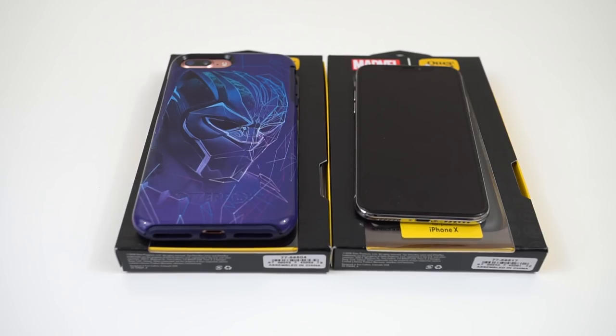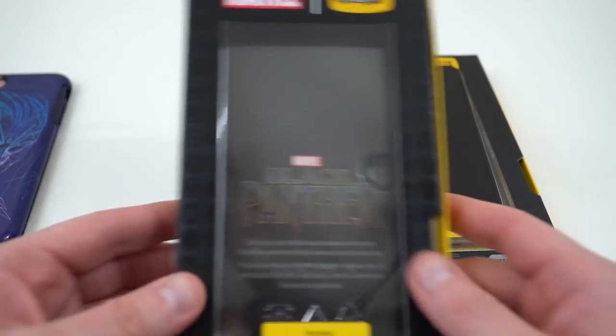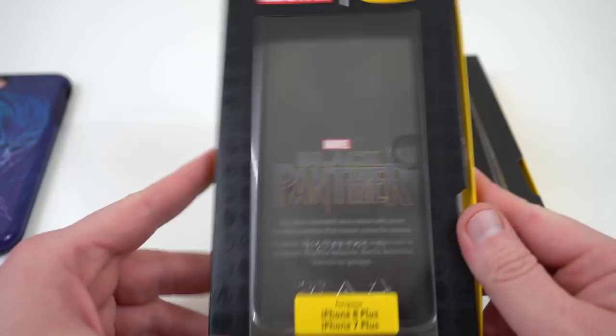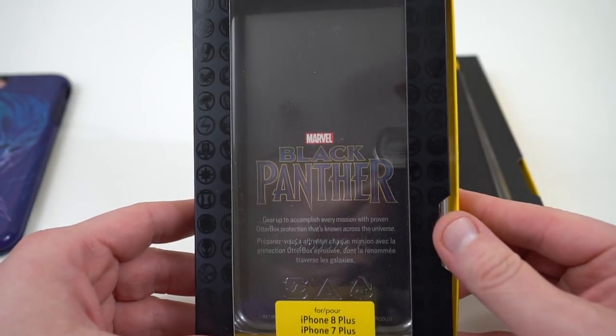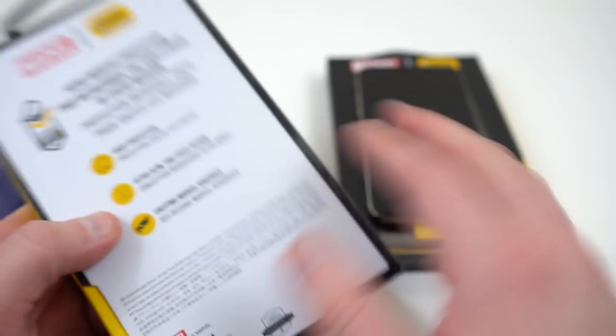What's up YouTube, Jeff back again from DopeTekDaily.com and today I'm bringing you guys a special case video. If you haven't been living under a rock, you probably know that this weekend is the opening of Marvel Avengers Infinity War. I'm super excited because me and my wife are going to check out the movie tonight — we're about to head out in a second to go to dinner and the movie.